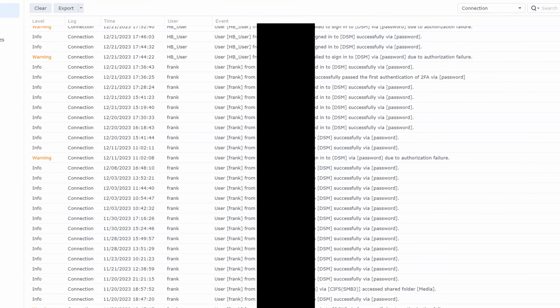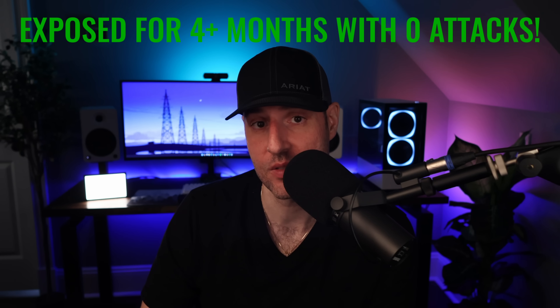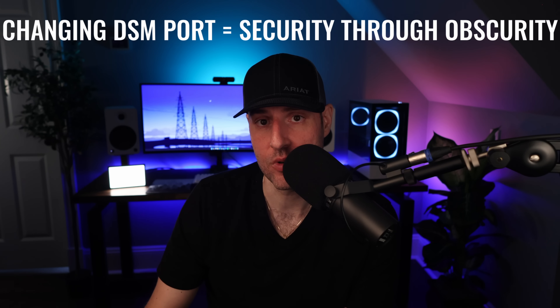Three: change the default DSM port. At the beginning of the video, I said there were two instances exposed to the external internet — one with a customized DSM port of 6751 and one with the default port 5001. The device with the customized port did not receive a single login attempt in the same exact timeframe. This small change allowed the NAS to be exposed to the external internet for over four months without receiving one login attempt. Even if you're not exposing the NAS to the internet, security through obscurity is a real thing, and this is proof. I personally suggest changing the default port.